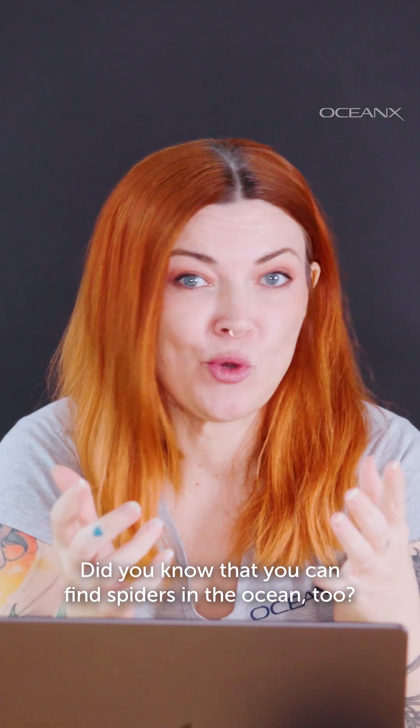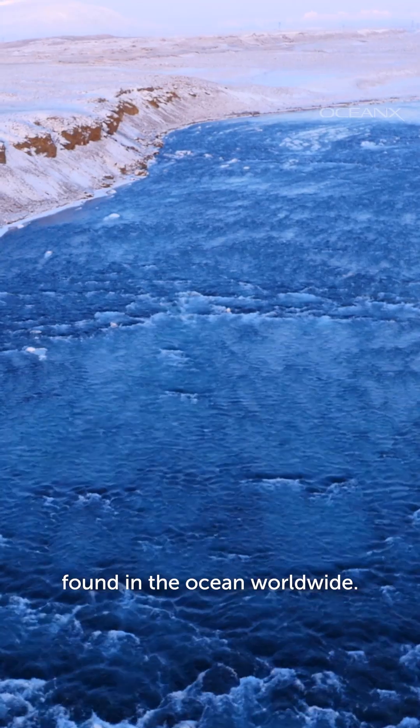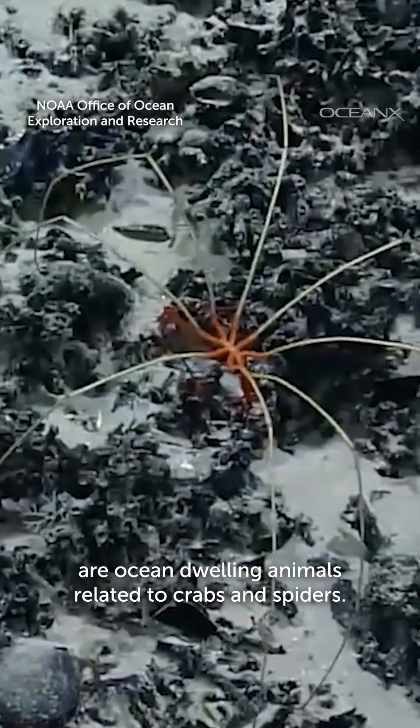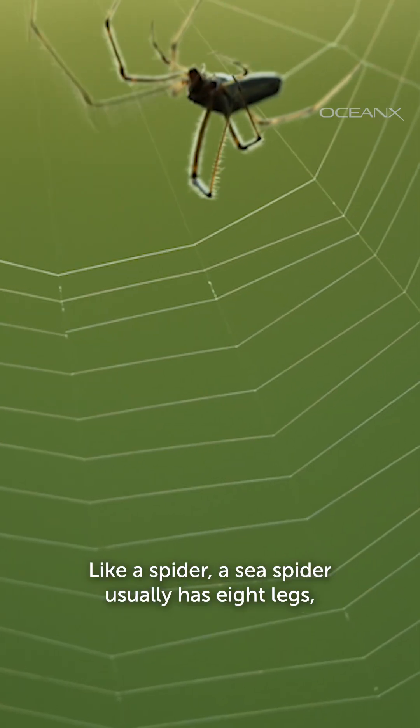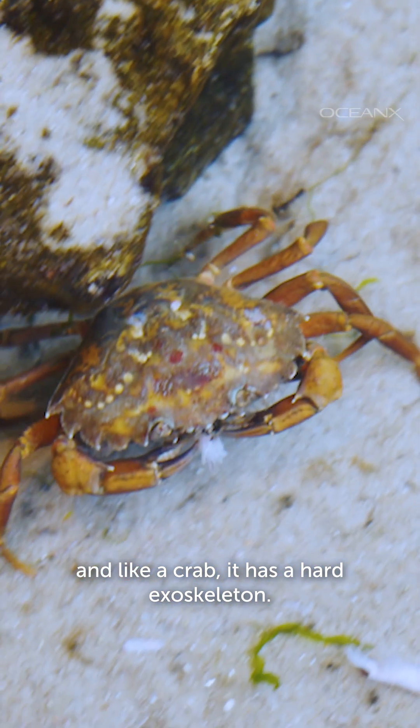Did you know that you can find spiders in the ocean too? There are over 1,300 species of sea spiders found in the ocean worldwide. While not true spiders, these marine arthropods are ocean-dwelling animals related to crabs and spiders. Like a spider, a sea spider usually has eight legs, and like a crab, it has a hard exoskeleton.